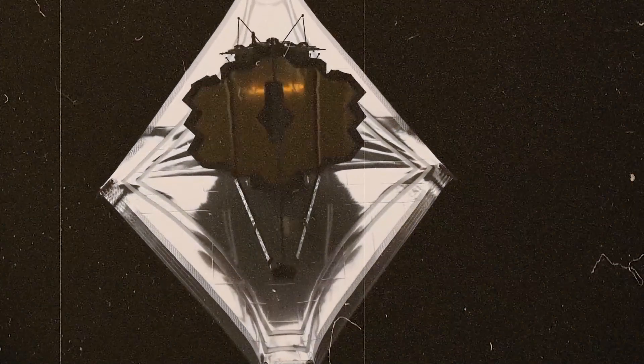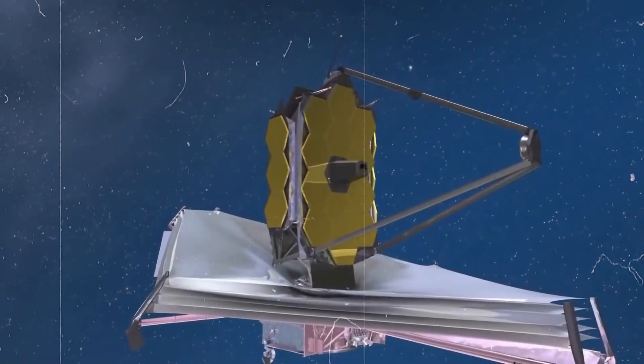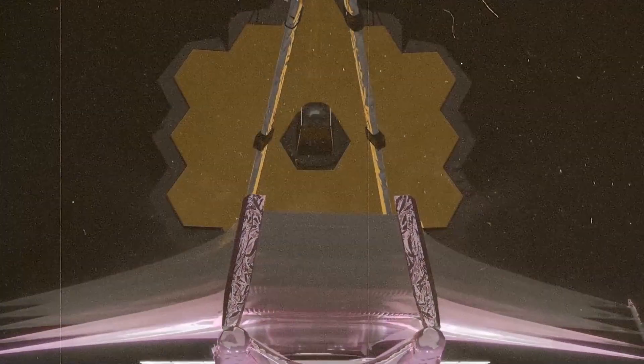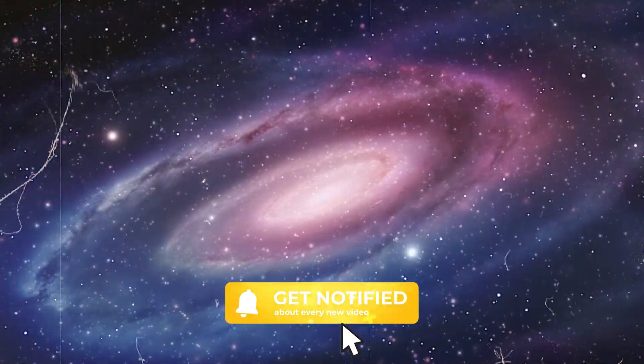The James Webb Space Telescope is rewriting our understanding of the universe, one discovery at a time. From glimpses of the universe's early days to potential signs of life beyond Earth, JWST is opening our eyes to cosmic wonders we never thought possible. What do you think JWST will discover next? Could it find life out there or reveal even more mysteries about our cosmic origins? Share your thoughts in the comments below, and if you want to keep up with the latest in space exploration, don't forget to like, subscribe, and hit that notification bell.